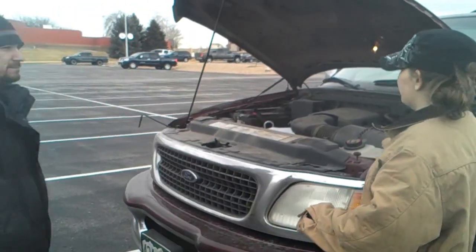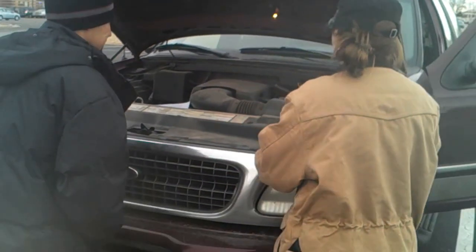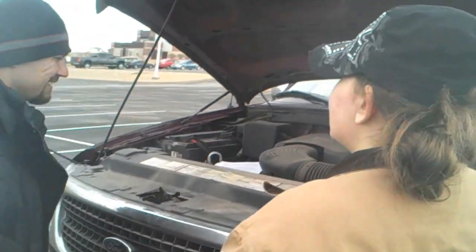Do you need some help? Yeah, my truck won't start. What seems to be the problem? It was all out of gas, so I put some in it and it just died on me.